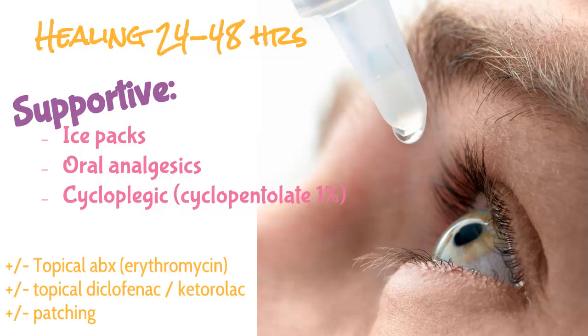Other options that aren't as well proven — some people do them, some people don't — are topical antibiotic patching. One thing you can try is a topical NSAID like diclofenac or ketorolac, which can help resolve some of the pain and swelling.